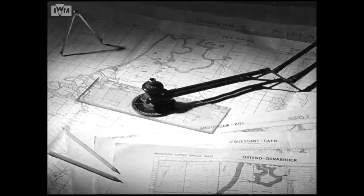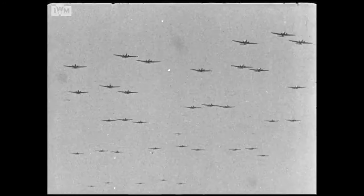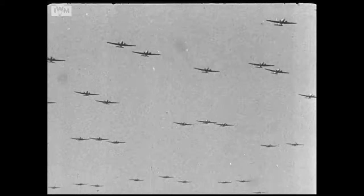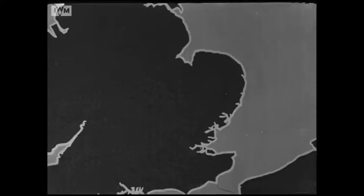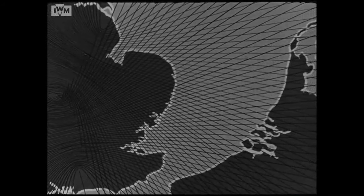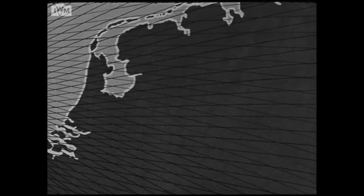The introduction of G made possible new standards of accuracy and navigation. An important development of technique which depended on G was the concentration in time and space of our attacking bombers, which enabled the enemy's defences to be saturated. Although the accuracy of G fixes in general far exceeded Bomber Command specifications — which allowed for a fifteen mile error — it fell short of the requirements of a device suited for blind bombing.